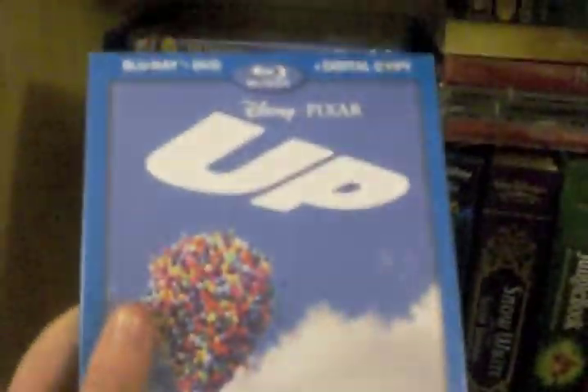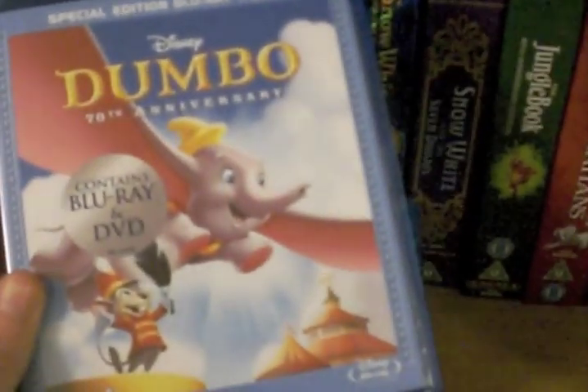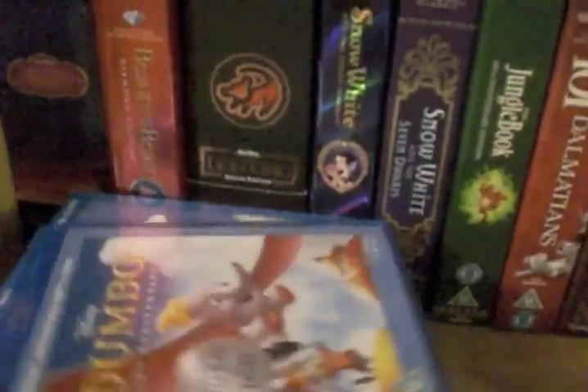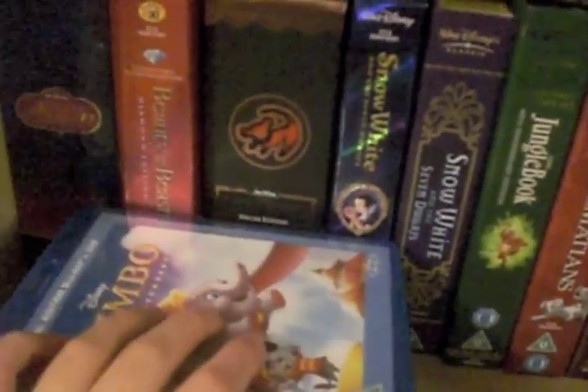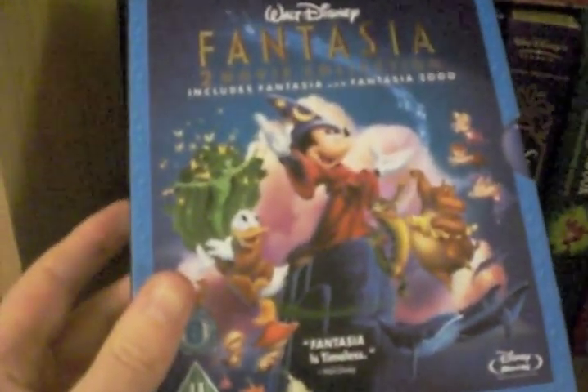And then we have Up — I really like that set, it's the super set with like 5 discs or something. Dumbo, which I actually have with the slip case as well now, so I'm saving that one because if it goes out of print, you know, it's good to have. We have the Fantasia 2-movie collection which is Fantasia and Fantasia 2000 on Blu-ray.